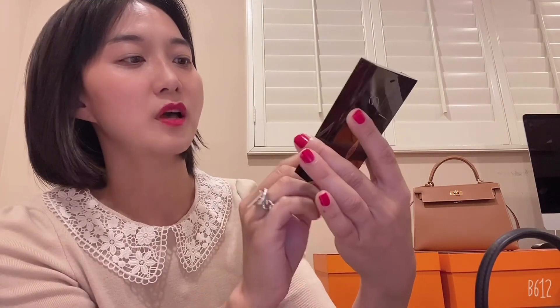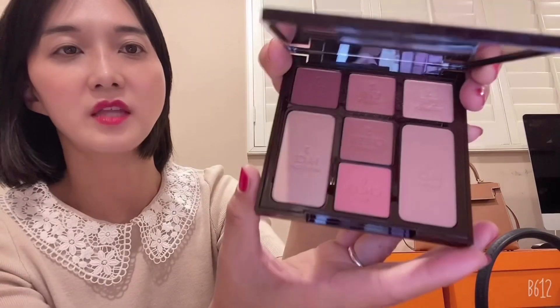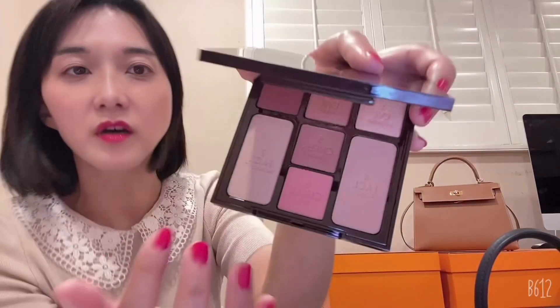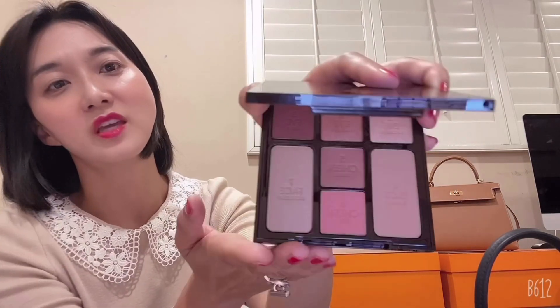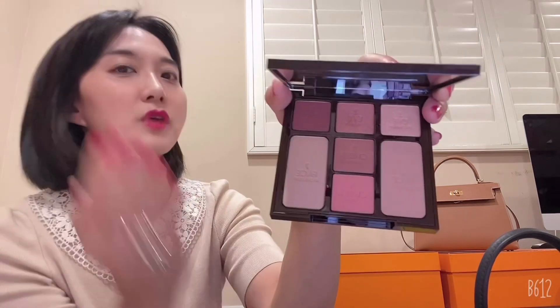This is from Charlotte Tilbury — you can get it in the USA, and she's British. It has so many things inside: eyeshadow, face bronzer, blush — for cheek, for face, for eye. It's very flat so it's good to take anywhere. It's a very neutral color for me with a little bit of pink shade. You can use it as a bronzer anywhere on your face.